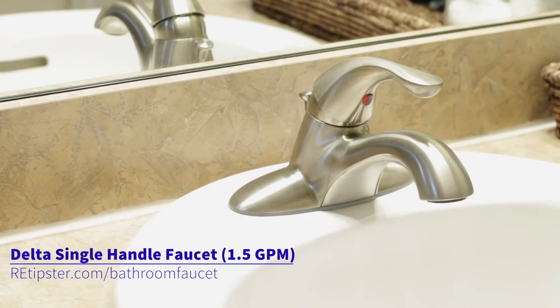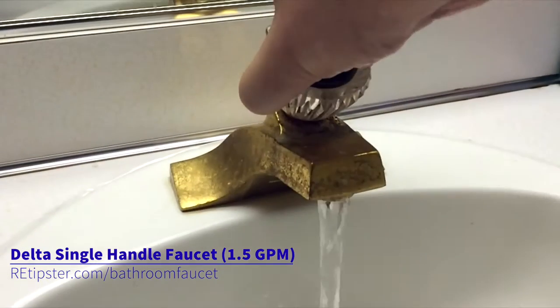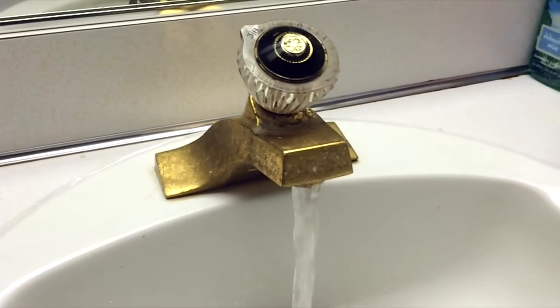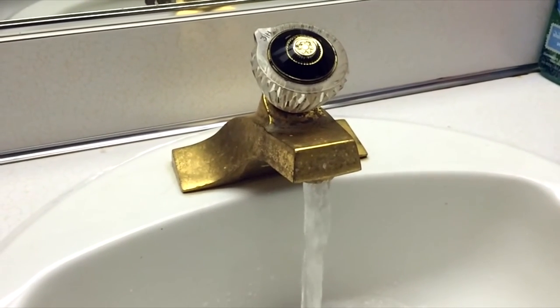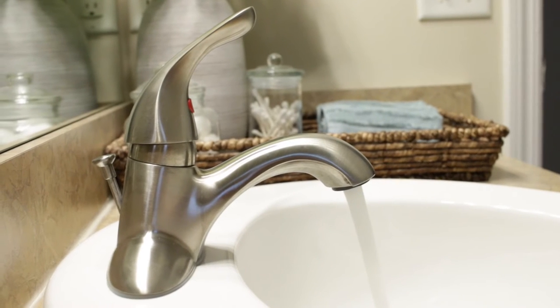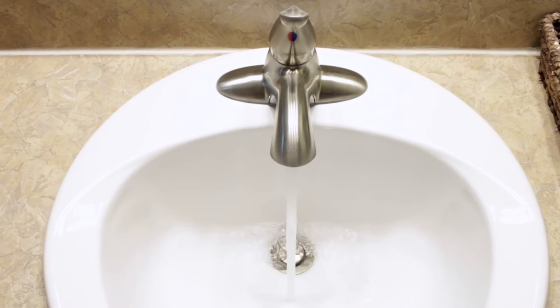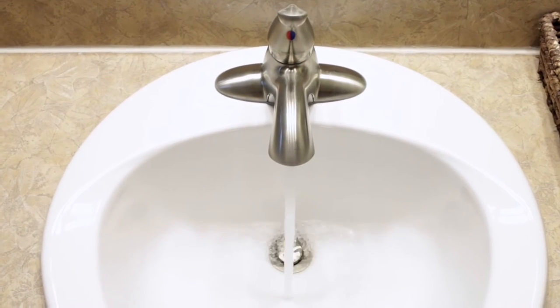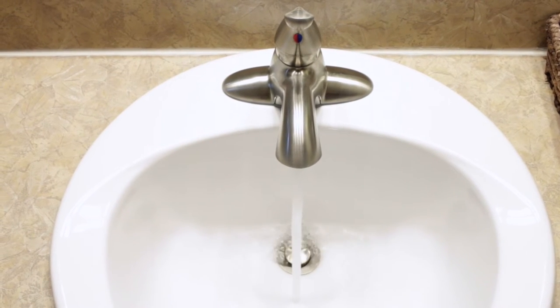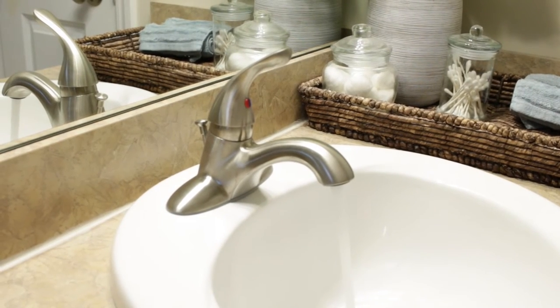The next thing I want to tell you about is this faucet here from Delta. This particular faucet uses only 1.5 gallons per minute if you just turn it on and leave it on. A lot of the older faucets out there use way more than this—they're just ridiculous water consumers. The nice thing about any faucet that only uses 1.5 gallons a minute is that when you turn it on to wash your hands or brush your teeth, you'll notice it actually doesn't make a huge difference whether you're getting 7 gallons a minute or 1.5 gallons a minute, because you really don't need a ton of water for those things.